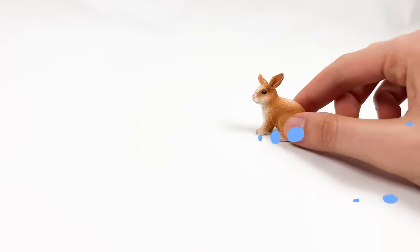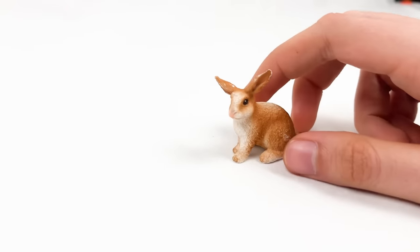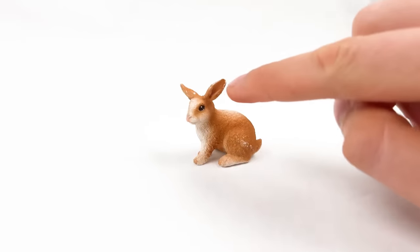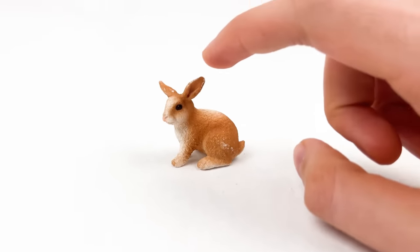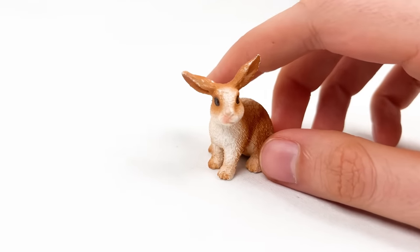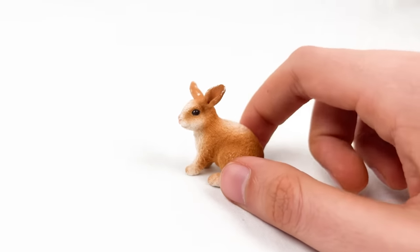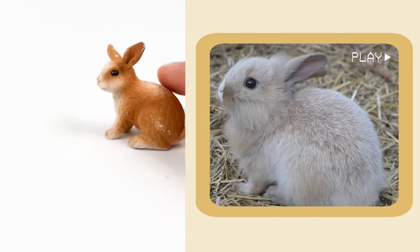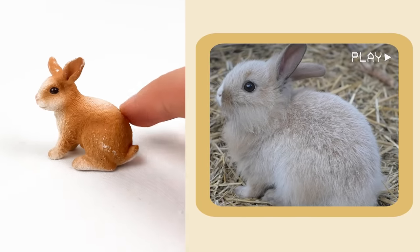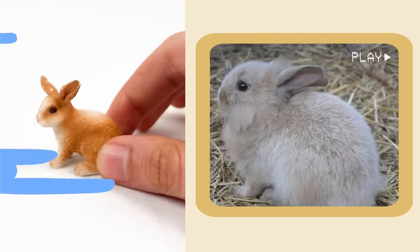And here we have a rabbit — a small one! Rabbits have big floppy ears they use to listen. Baby rabbits like this one are called bunnies, and they are super soft! Look how funny this one is!